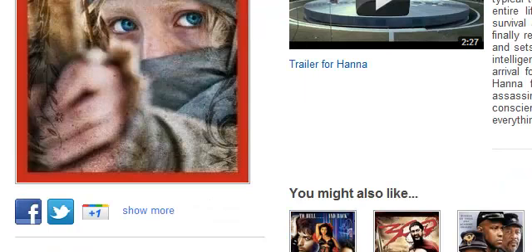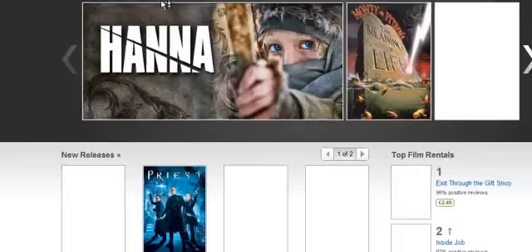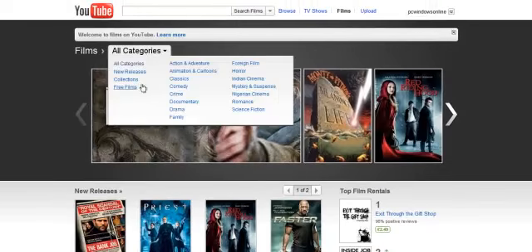So what we can also do is go through the genre of the films — we can go through classics, comedy, crime, documentary, drama, and all of them.